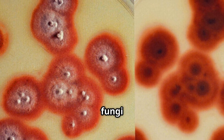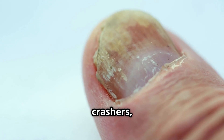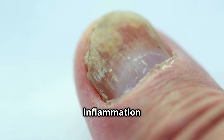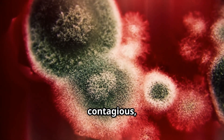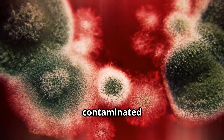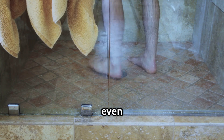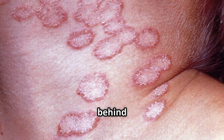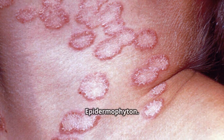Dermatophytes are a group of fungi with a particular appetite for keratin. They're the ultimate party crashers, setting up camp in our skin, hair, and nails, causing inflammation and irritation. These microscopic invaders are highly contagious, spreading through direct contact with infected individuals, animals, or even contaminated objects — think gym floors, shower stalls, and even that seemingly innocent hairbrush. The three main culprits are the genera Trichophyton, Microsporum, and Epidermophyton.